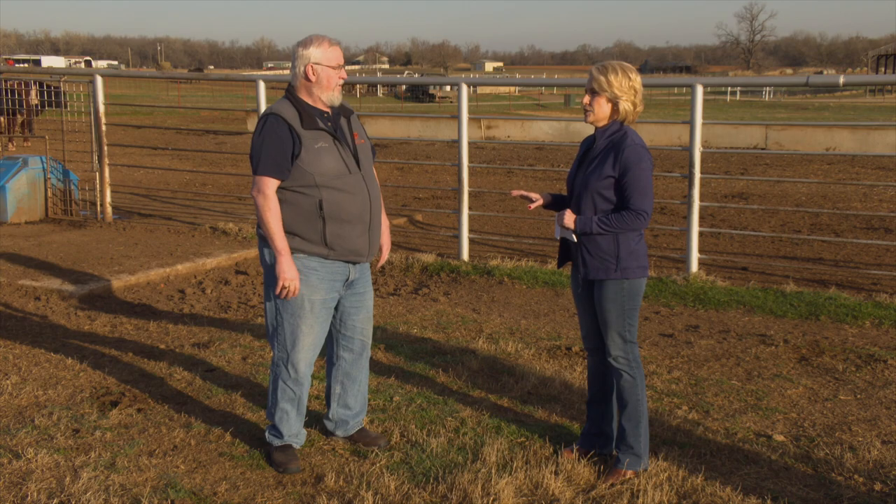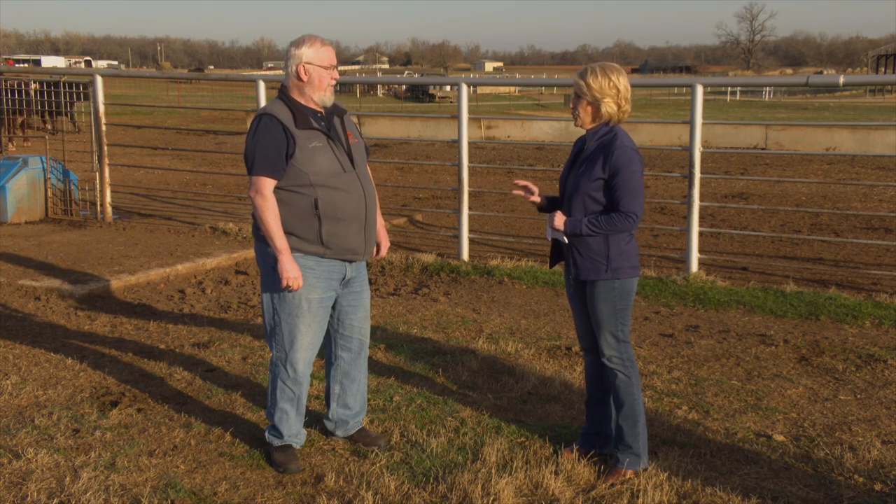What did the latest cattle on feed report show? It sort of emphasizes those stronger fundamentals. The cattle on feed inventory for February 1st was down about four percent. Placements were down about four percent. So going forward, we will continue to see these feedlot inventories tighten up, and that leads to less beef production as we move ahead.